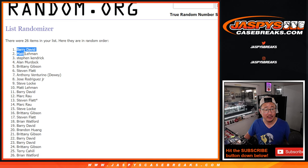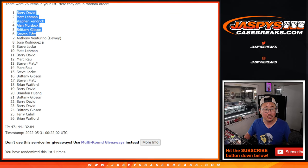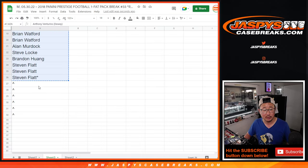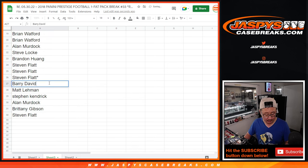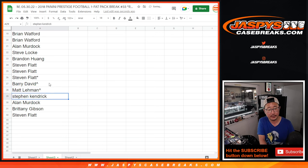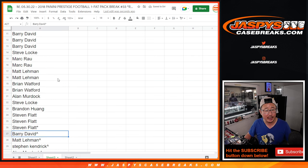So Barry, Matt Lehman, Stephen Kaye, Alan, Brittany, Stephen Flatt — extra spots for you. Good buy one, get one situation. We'll put rooftops next to your name so you know you won that spot, differentiated from a spot you bought straight up.